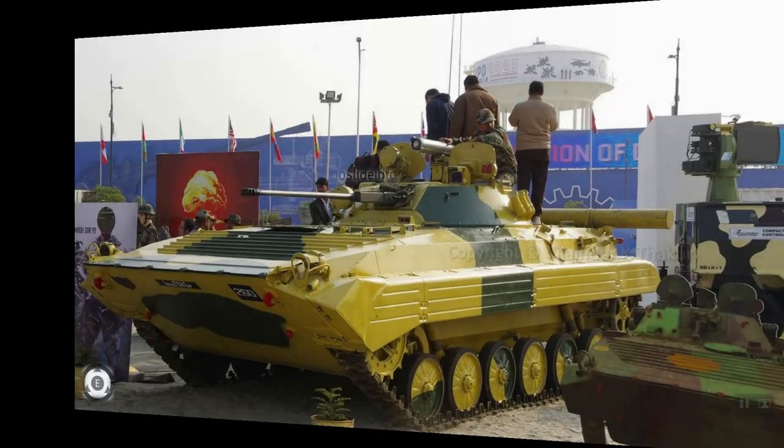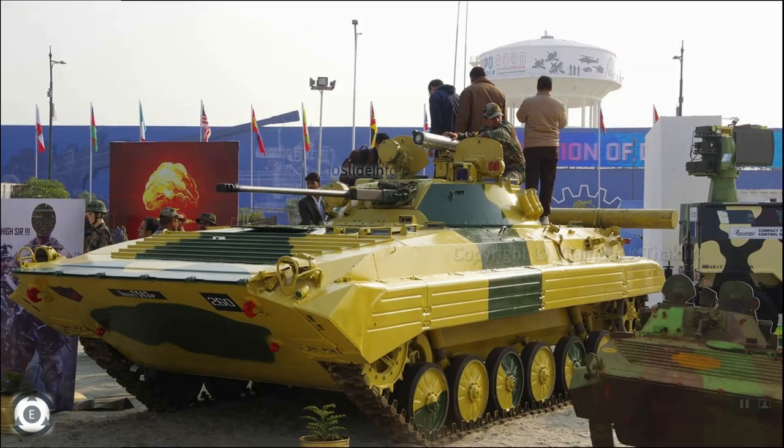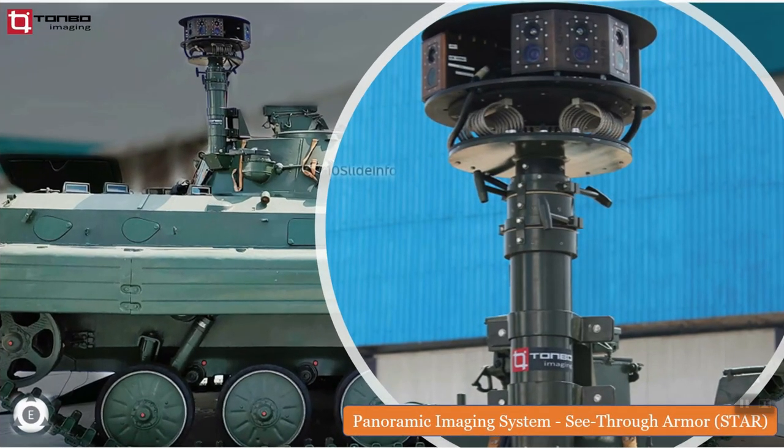BMP-2 Sarath Infantry Combat Vehicle is an Indian license-produced variant of BMP-2 built by Ordnance Factory Madoc. The model showcased during Aero India 2021 has shown this Infantry Combat Vehicle equipped with a panoramic imaging system called STAR. STAR stands for See-Through Armour System.